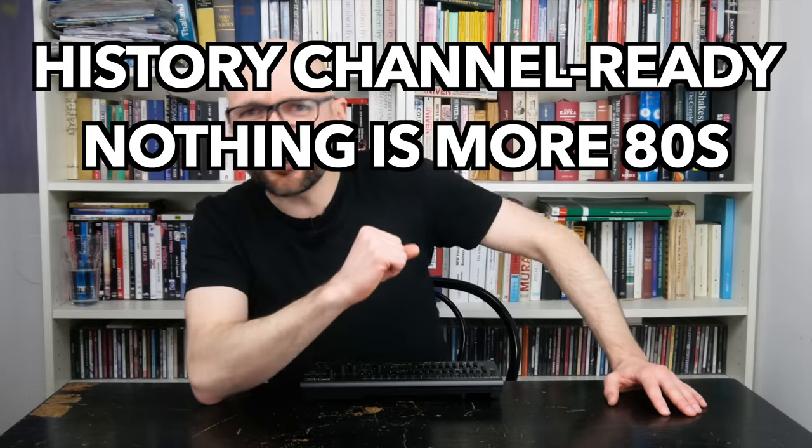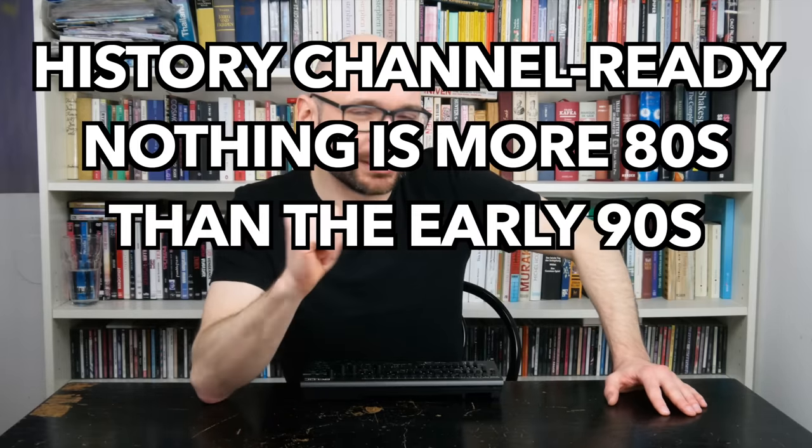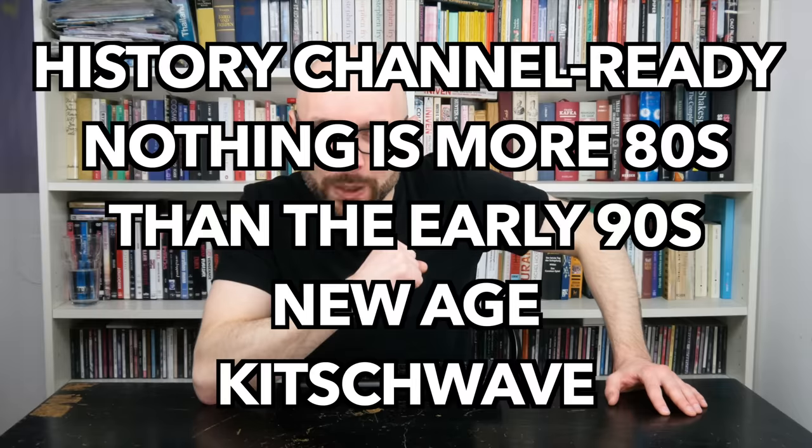The JD-08 really shines when you actually take the time to explore the elaborate layering possibilities. Let's do exactly that, in this history channel-ready, nothing-is-more-80s-than-the-early-90s new age kitsch wave.